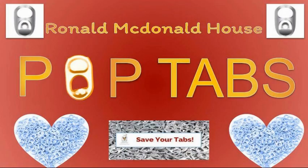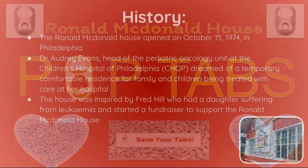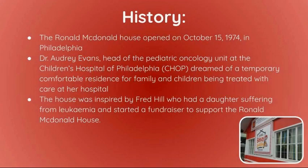Ronald McDonald House Pop Tabs — save your tabs for a good cause. The history of the Ronald McDonald House: the Ronald McDonald House opened on October 15, 1974, in Philadelphia.